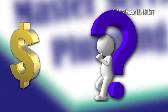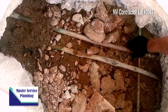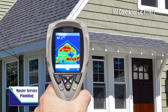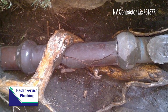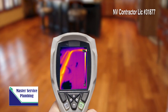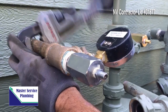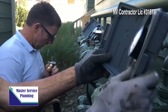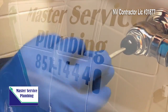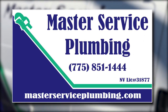What you don't know can cost you money, and what you can't see is something we can find. Master Service Plumbing is the leak detection company for all of the Truckee Meadows area. From leaks caused by roots in your drain system to radiant heat system failures, Master Service Plumbing can find a leak and bring qualified, licensed, and insured plumbing professionals to fix whatever we find. From inflow to out-go leak detection, there's only one call to make — Master Service Plumbing. Find us online at masterserviceplumbing.com.